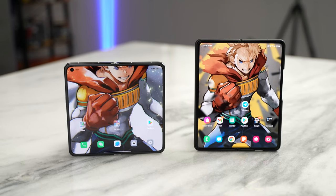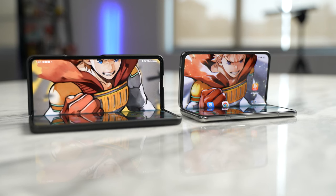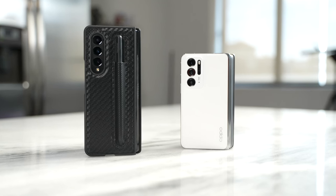Hey guys, Thunder E here and welcome to my gaming video and battle vid of the Oppo Find N and the Galaxy Z Fold 3. The Find N is the latest entry into the foldable market, a late entry in 2021 because it's pretty much the end of the year, but this is one that has stirred up a lot of interest and fascination.